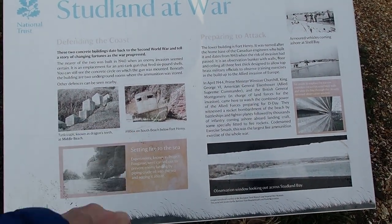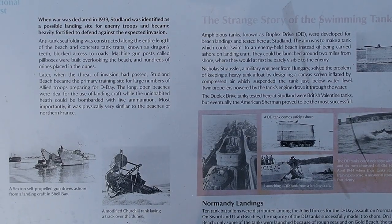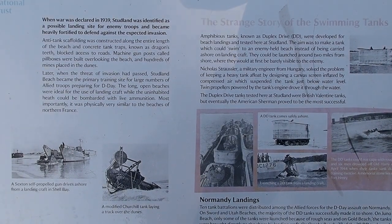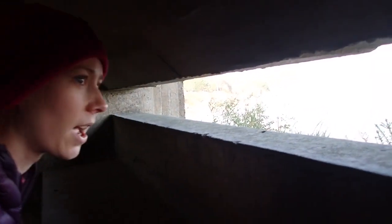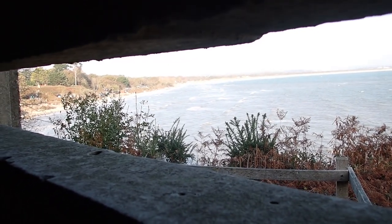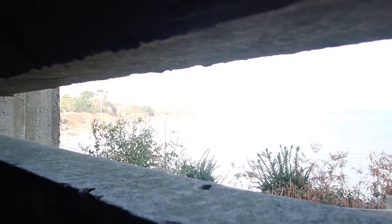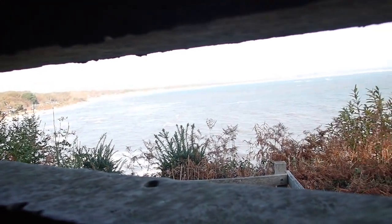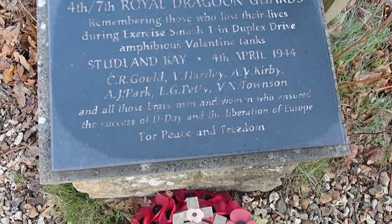That's the pill box that's down on the river beach we couldn't get to earlier. Studland was identified as a possible landing site for enemy troops and became heavily fortified. They did the drills here for the D-Day landing, watched by Churchill and King George. They watched the bombardments from this little bunker. Fort Henry is named after the Canadian home base — built around 1943, keeping the ammunition. The 4th and 7th Royal Dragoon Guards helped ensure the success of D-Day and the liberation of Europe.